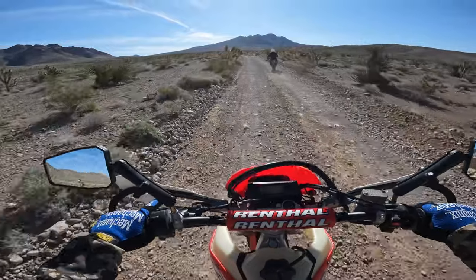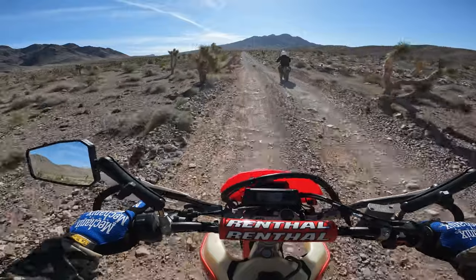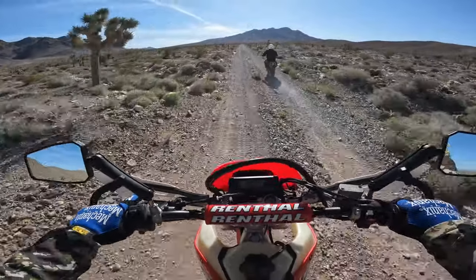This bike wet is less than 300 pounds — I think it was 290. So already I'm feeling a big difference in the handling.